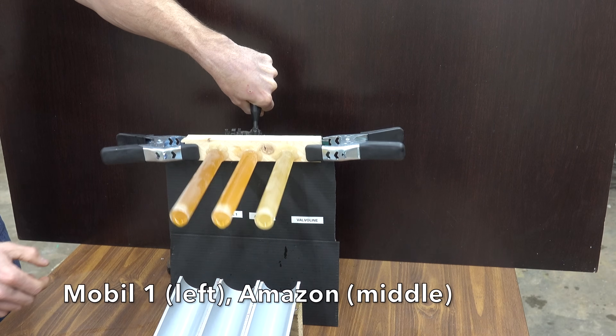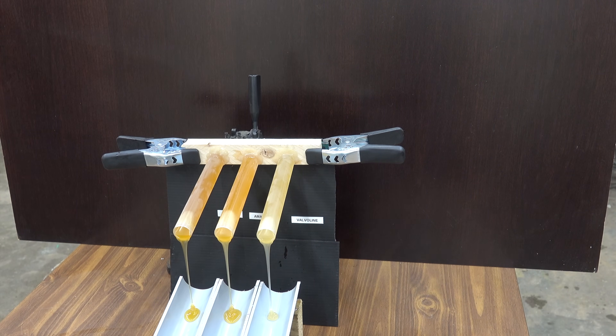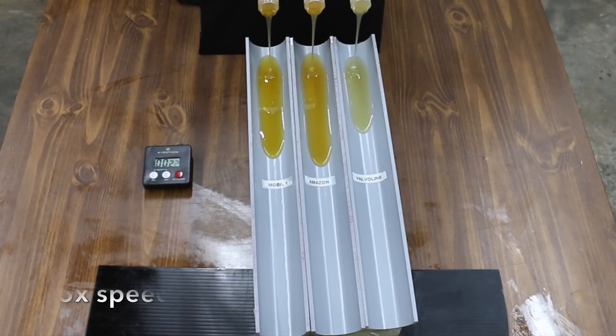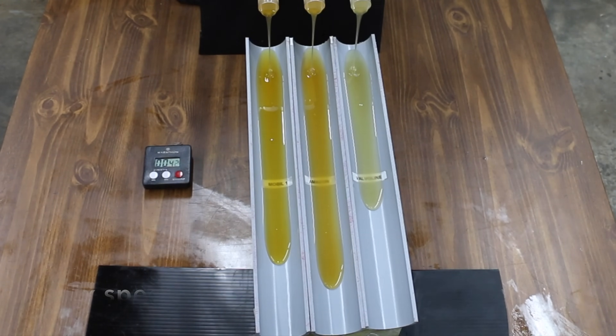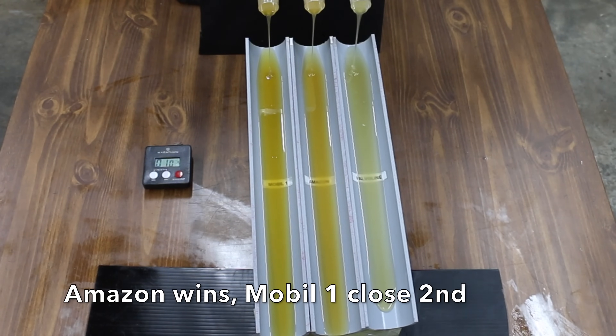After sitting in the freezer overnight, it's time to conduct the cold temperature oil flow test. I was rather surprised to see the Amazon Basics oil hit the slide first — after all, Mobile One is an amazing product. In the end, Amazon Basics won the race by a solid 2 inches over Mobile One, and both brands beat Valvoline by a solid 6 inches, demonstrating their superior cold flow capability.